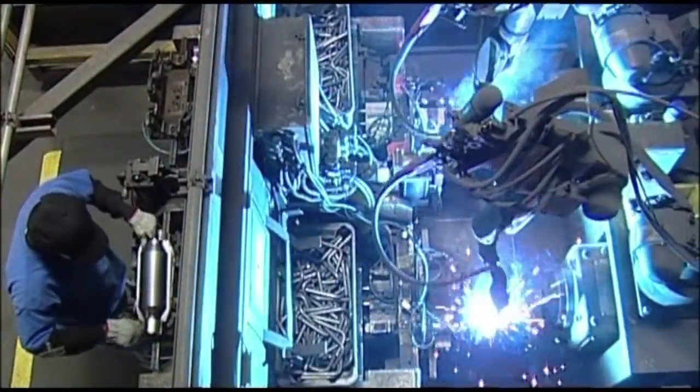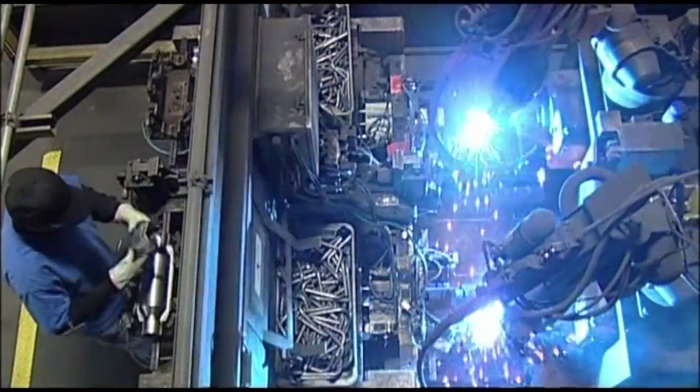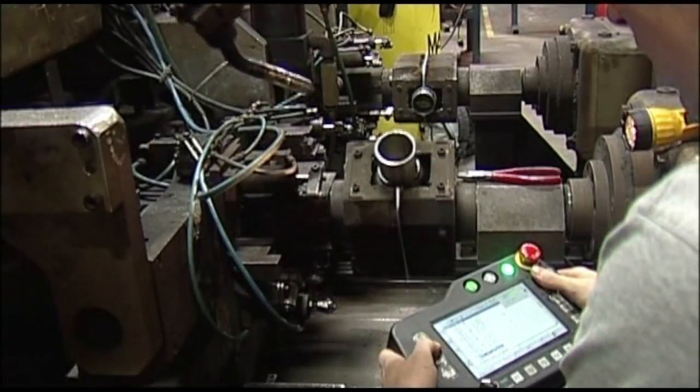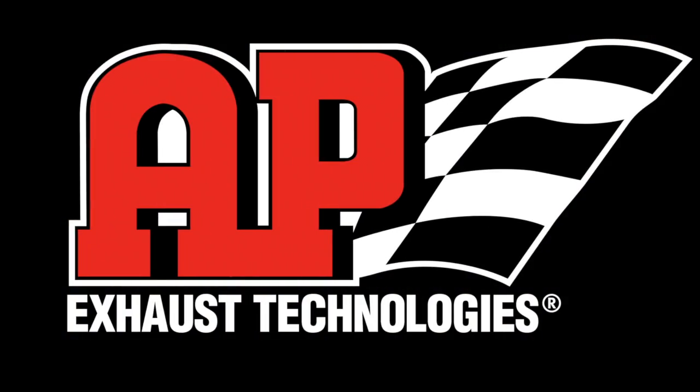AP utilizes robotic converter welding cells for even more efficiency and throughput. Engineers program the robotic welders for complex welding patterns, assuring reliable, consistent and accurate results.